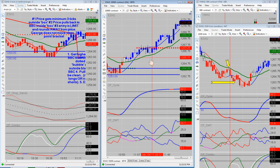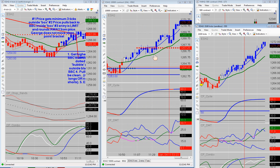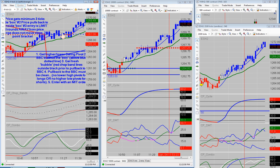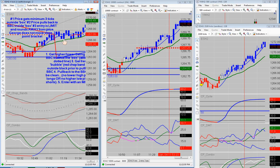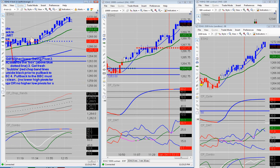Then price turned around and started to move up. As it was moving up over here, we were looking for an entry on the 4-tick range. This was the George trade. The rules: price gets a minimum of three ticks outside the box — we got that; price pulls back to the BBC inside the box — it did that; the entry is a limit order rounding away from price using a two-point bracket. The one thing not on that rule set is that the pullback must be clean. The pullback was not clean — we ended up putting in a double top, so we didn't take that trade. Obviously it would have worked out, but it was not a valid trade setup.